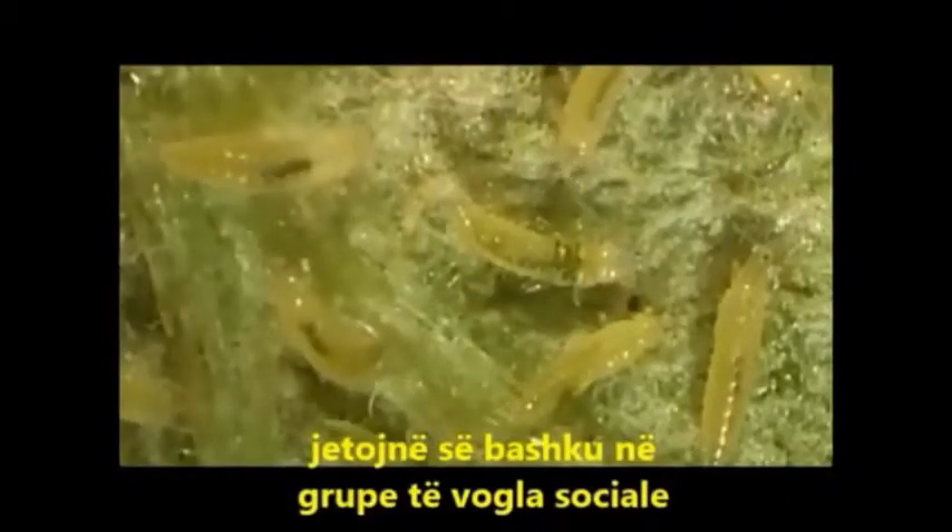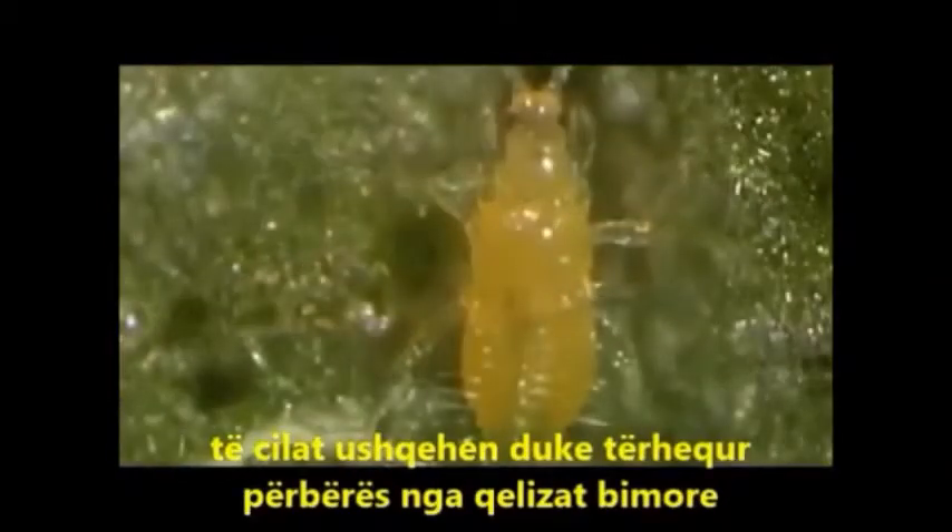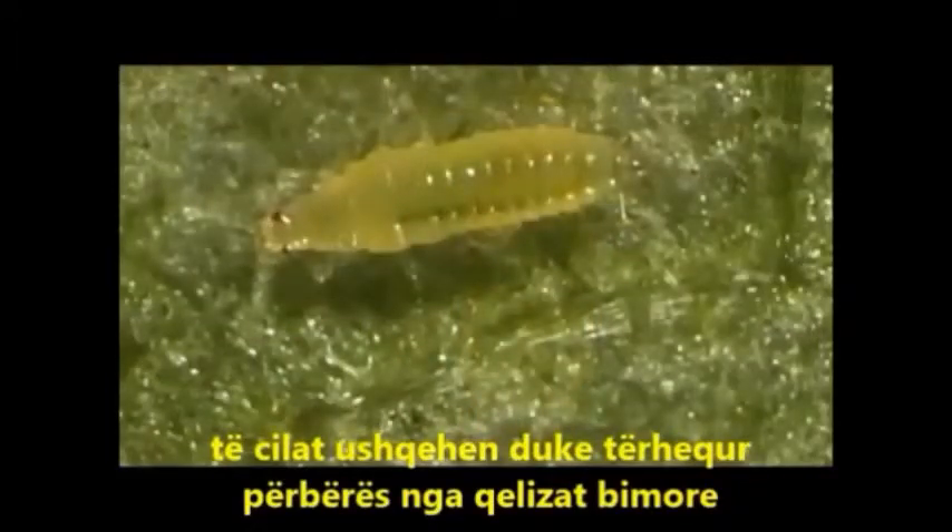Older first-stage larvae often live together in small social groups. A few days later they shed their cuticle and become second-stage larvae, which also feed by removing the contents of plant cells.